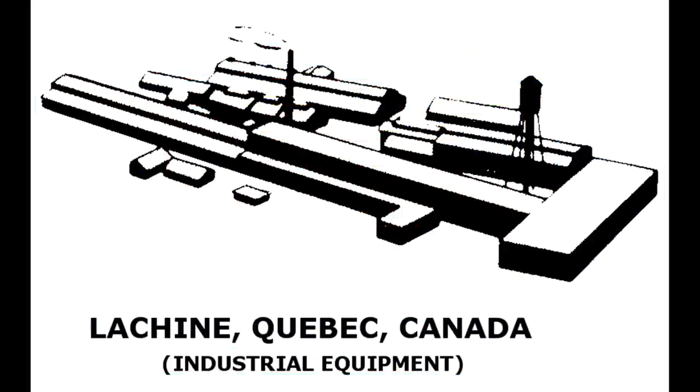Lachine, Quebec, Canada — part of Allis-Chalmers Canada Limited. Information on this plant is hard to find, but they made industrial equipment.